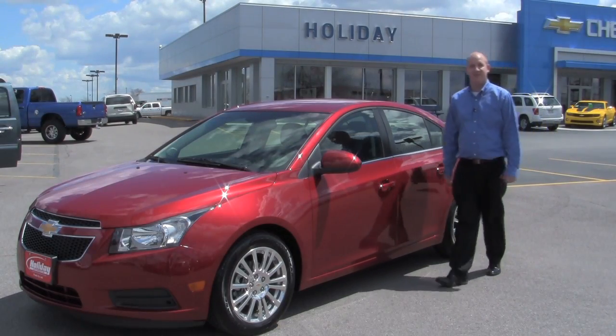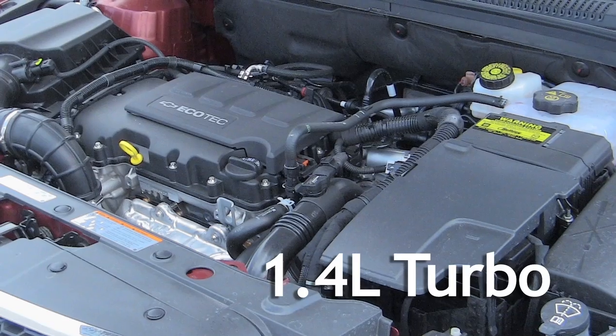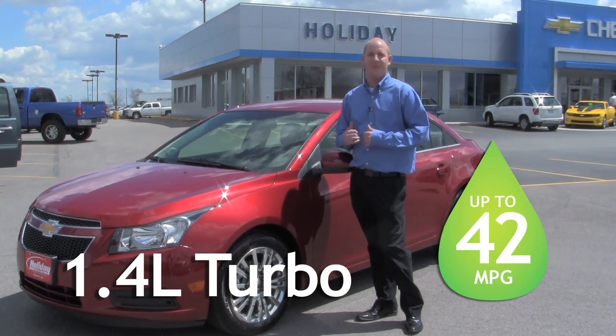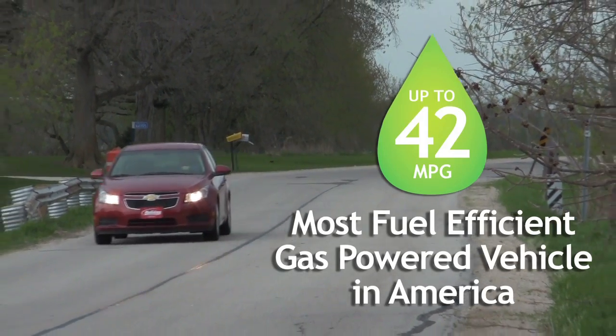At 36 miles per gallon, the Cruze is already a great story of fuel efficiency. The newest addition, the Eco, tops that with a 1.4-liter turbocharged engine that gets 42 miles per gallon highway. That makes the Cruze Eco the most fuel-efficient gasoline-powered vehicle in America.